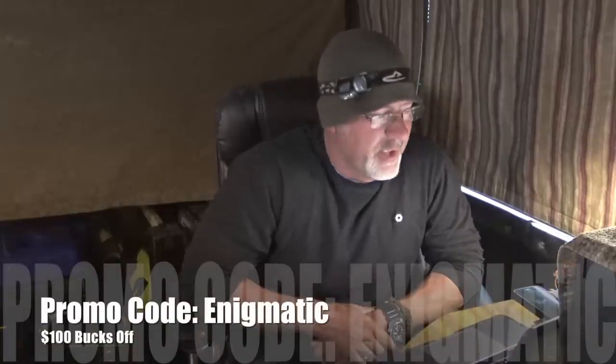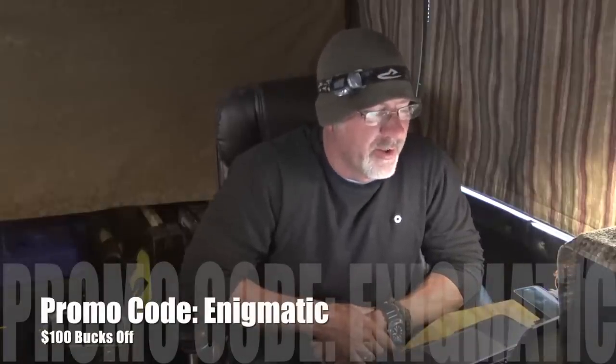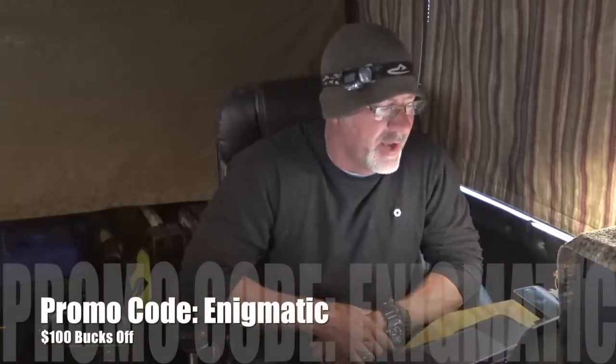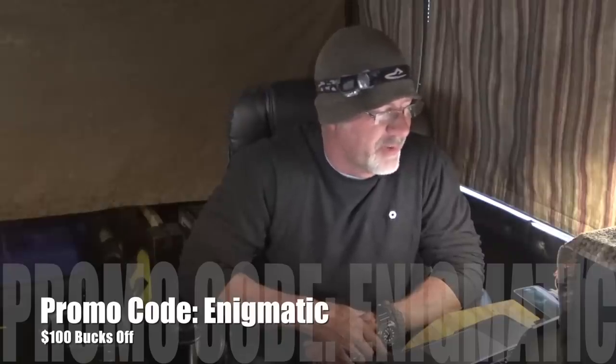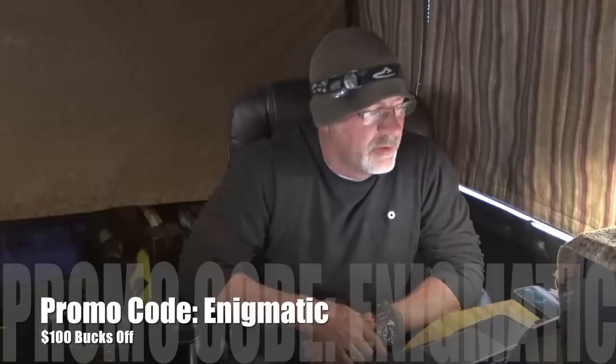When I do these reviews I always ask for a promo code, and this time is no different. Estrella has worked it out so you can use the promo code 'enigmatic' and with that you'll receive $100 off the original price of $299, which drops it down to $199. I don't know how long that promo code is going to be alive, but take advantage of it while you can.